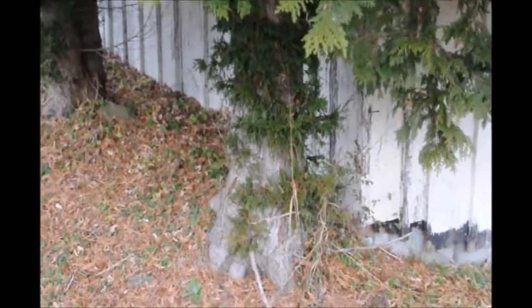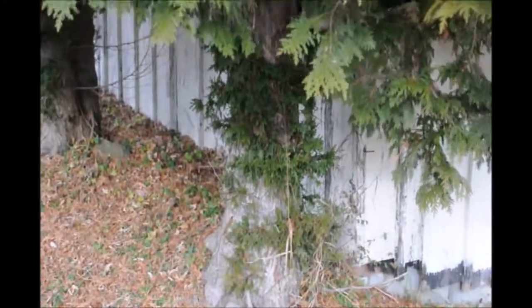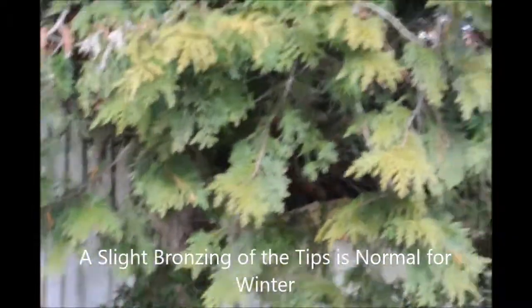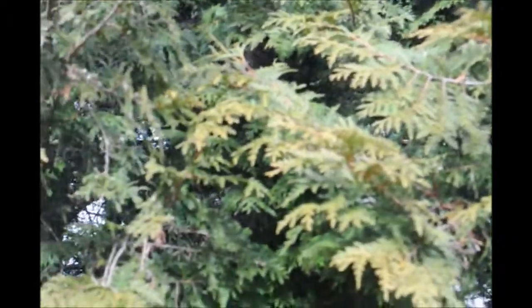This Arborvitae had some of the lower branches cut off years ago, and it is slowly regrowing some lower branches. It has a lot of winter color on it right now, which is typical of this Arborvitae.